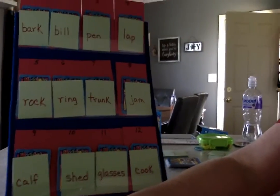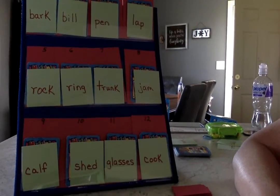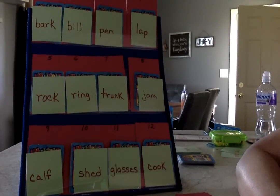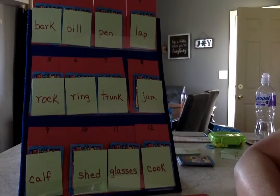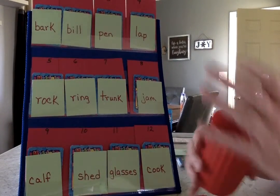Now it's time for part two of Multiple Meanings Bump. We're not going to waste time with the instructions, because you probably did part one and you remember what's going on. So I'm going to turn — we have new words. One word was from before, because the word bark was something neither of us landed on, so I put that back up here. You're still going to be the yellow, and I'm going to be the red, and you go first.